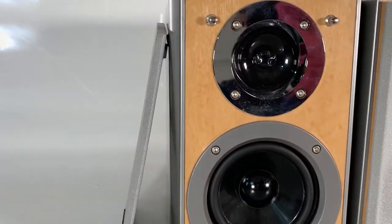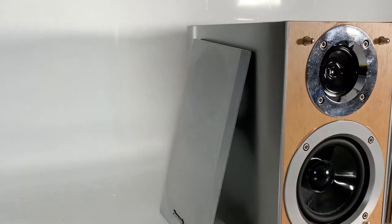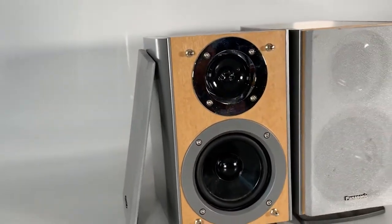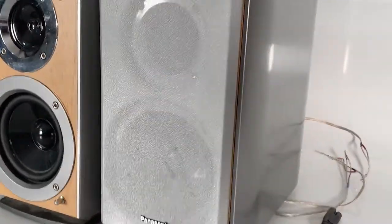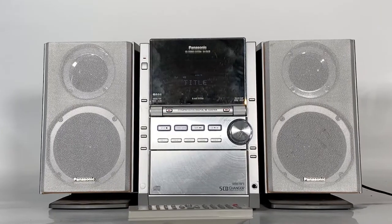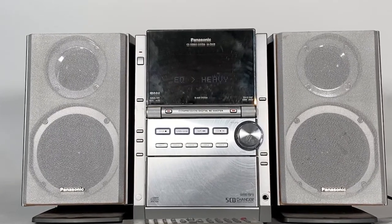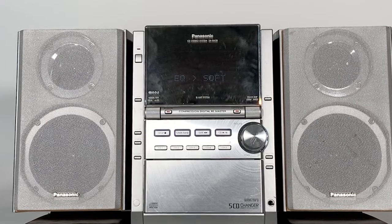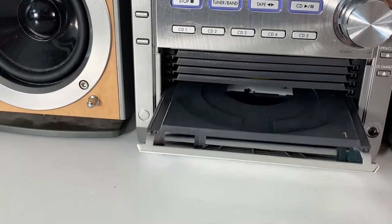The compact bookshelf speakers that come with this hi-fi stand 10 inches tall, 15 inches deep, and seven inches wide. The bi-amplifying technology means that instead of having a traditional passive crossover, this system uses a two-way active crossover — two amplifiers per side, one for the woofer and one for the tweeter. This gives the system the capability to achieve a great sound, and it does not distort even when the volume is turned to the maximum.